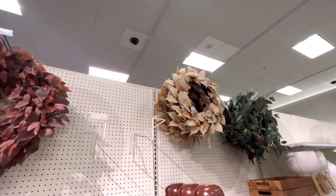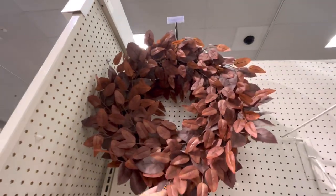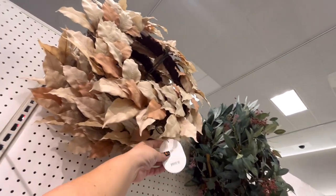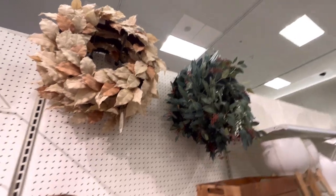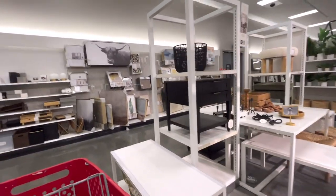Let me walk around and see if we see anything else. I'm in the Threshold area — the expensive area. We did spot these fall wreaths. They have this one — let's see how much it is — forty dollars for this one. And then they have this one — forty dollars as well. I think that one's nicer.